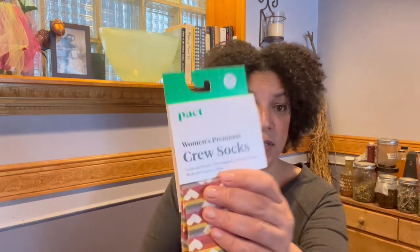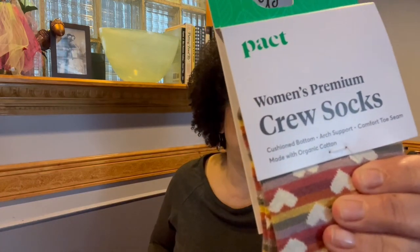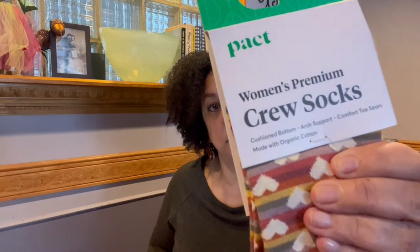Like I said, I really love the quality — they're very nice quality and feel great. Looking at the details and benefits of these socks, they have a cushioned bottom, arch support, and a comfort toe seam. I'm really learning that arch support in a sock makes a difference, as does the cushioned bottom.